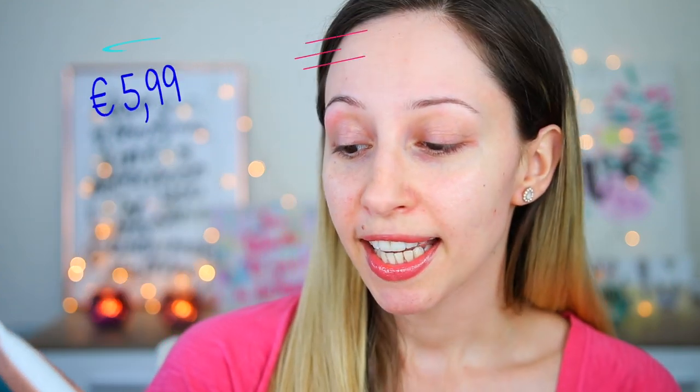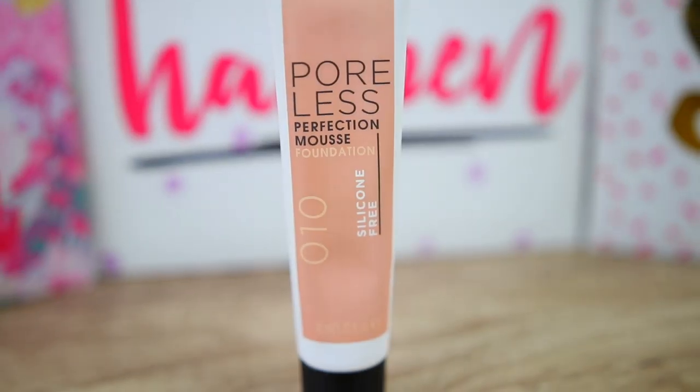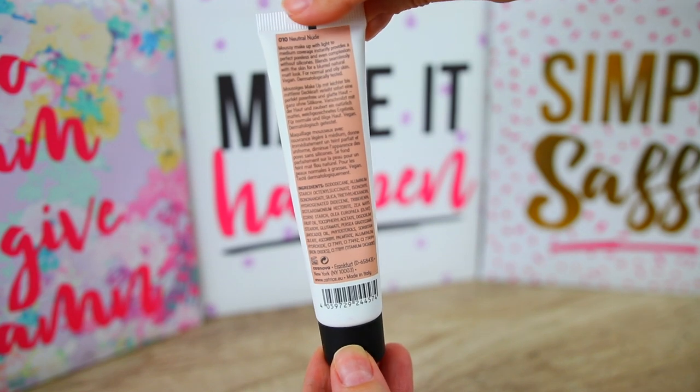This is silicone-free, cruelty-free, and vegan. The price is 5 euros and 99 cents, and we are getting 30 milliliters of product. This foundation has a mousse formulation — it claims to give a light to medium coverage and a natural matte poreless finish.